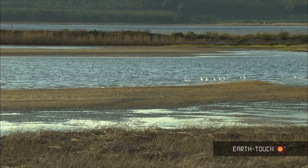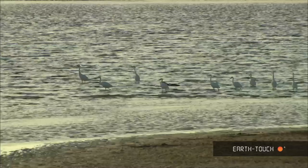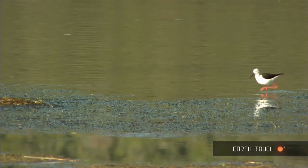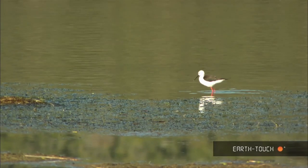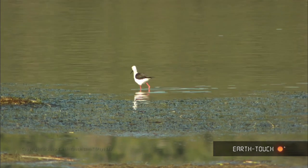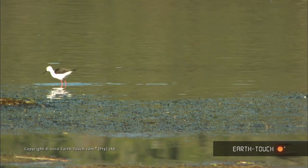It is a particularly interesting area for bird life, and we found a lot of water birds in all these wetland areas. This little blackwing stilt walking in the shallows, with a sharp little beak adapted for being on the drier areas next to the water.